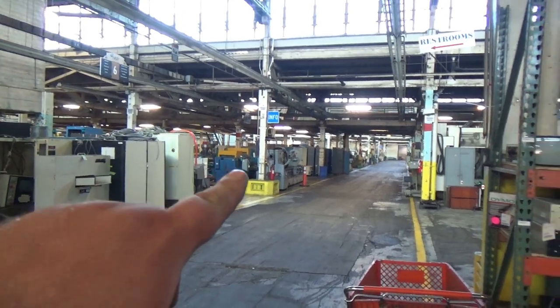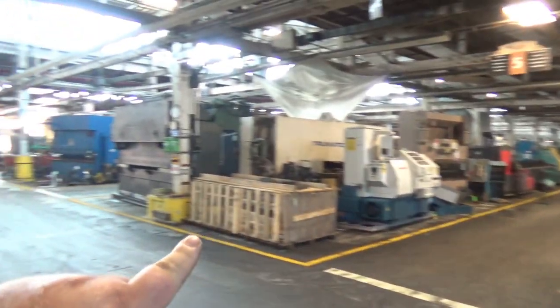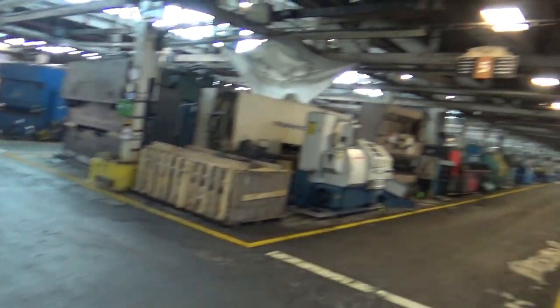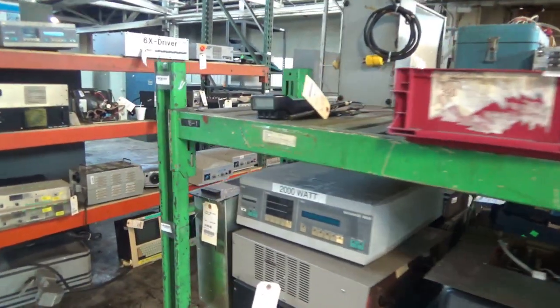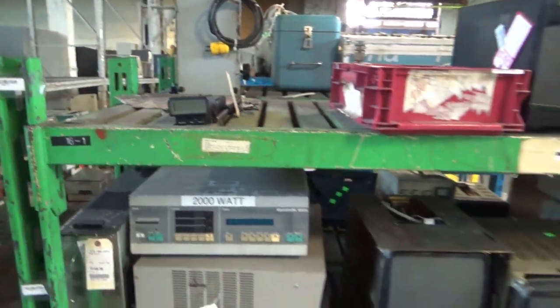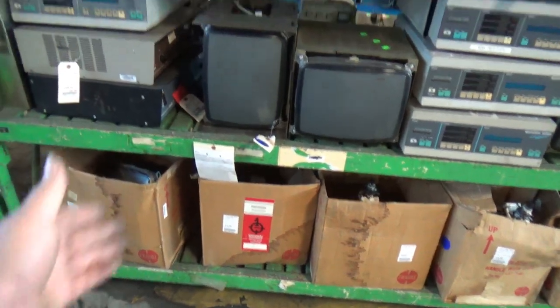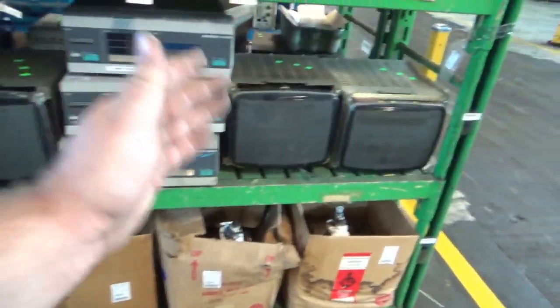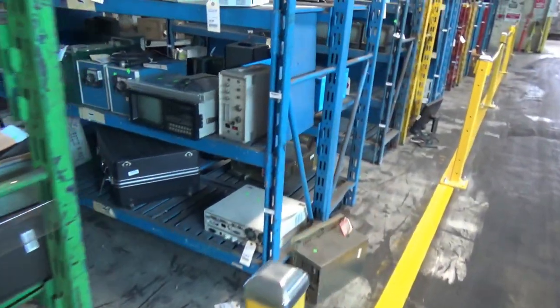Okay guys, look at this place. It goes way down there — all the way down there, and the aisles are that long. I have a low battery and I really wanted to show you everything, but I'm going to show you as much as I can before this battery dies. Here's a little area I picked out that I wanted to look at. It's got CRTs — industrial grade CRTs. That one has some burn. There's all kinds of different types of computers and terminals here.